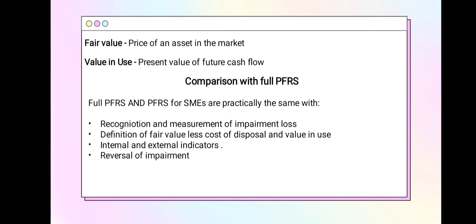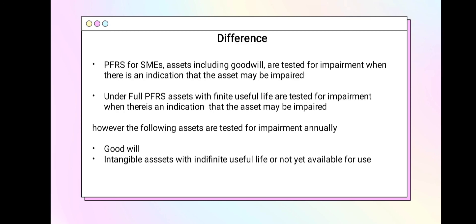Fair value is the price of the asset in the market. Value in use is the present value of future cash flows from the asset. Full PFRS and PFRS for SMEs are the same with respect to recognition and measurement of impairment loss, definition of fair value less cost of disposal and value in use, internal and external indicators of impairment, and reversal of impairment.